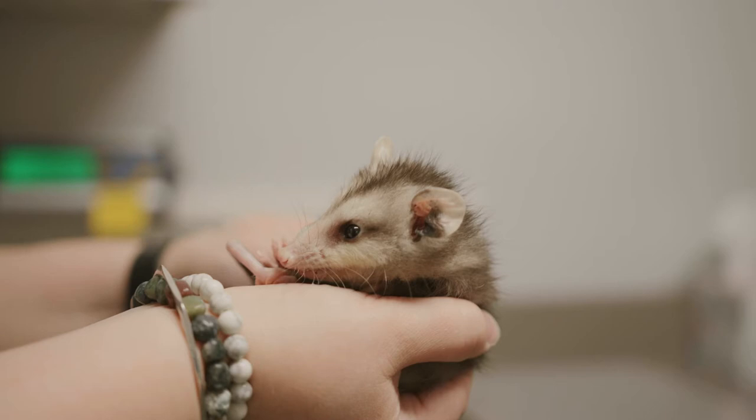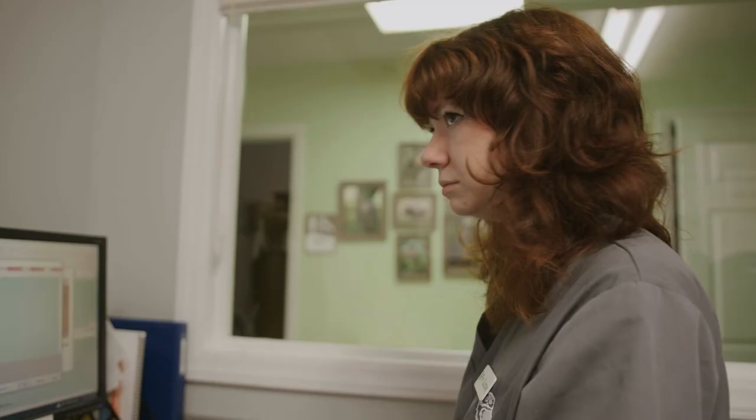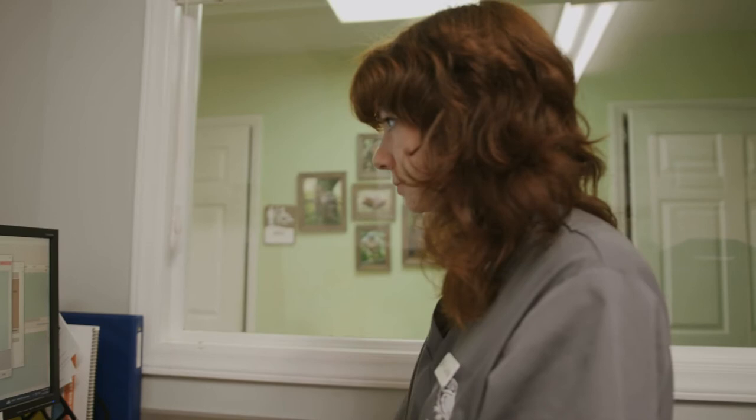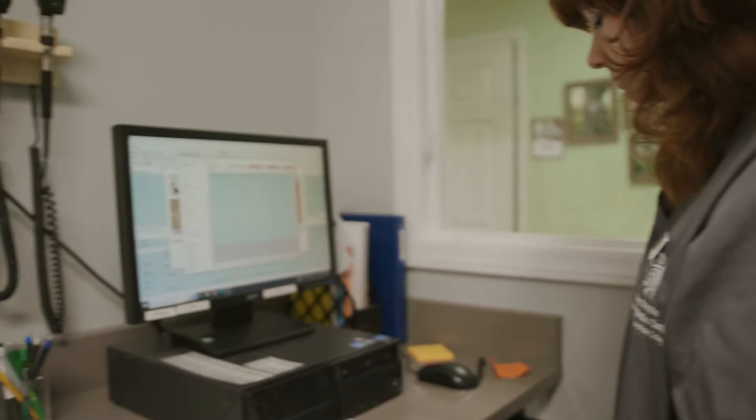Is he tacky or anything? He has a little bit of a skin tint. His weight's 96 grams. We can get him some fluids — five mils of LRS. I don't see any injuries.